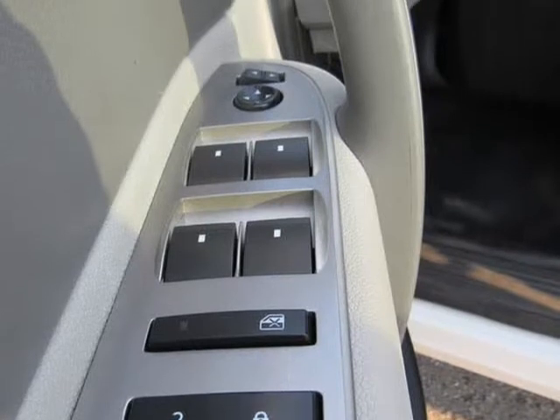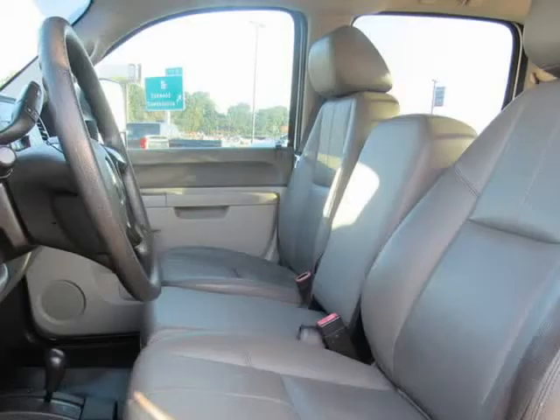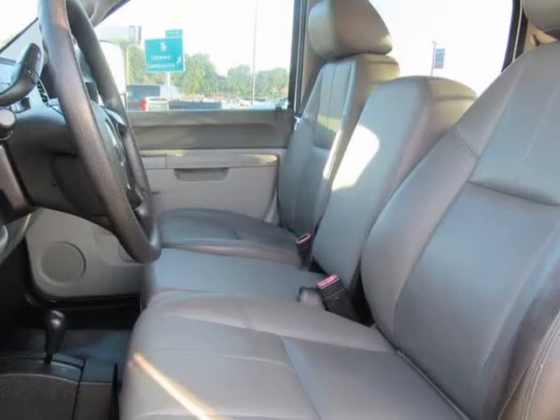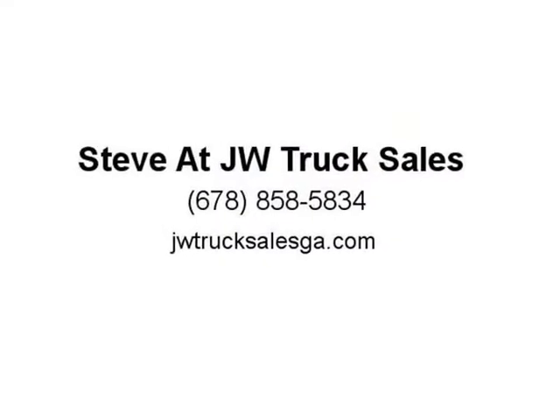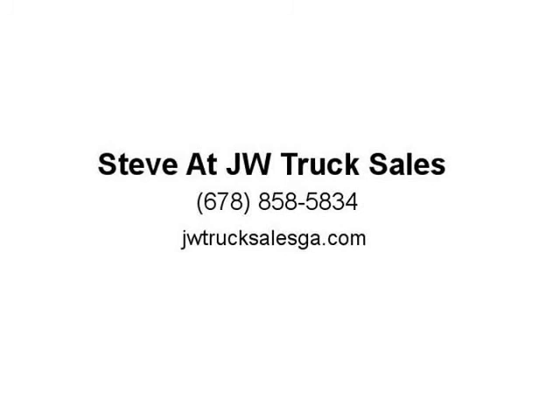With new exterior and interior designs, plus advanced safety features including the available safety alert driver seat, the 2015 Silverado HD will move the strong tradition of Chevy trucks decisively forward. You'll get the proven power of our heavy-duty engines, including our legendary available Duramax 6.6L turbo diesel V8 with Allison transmission.